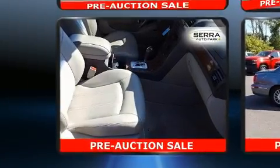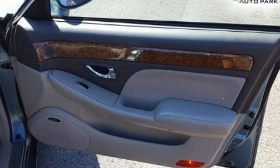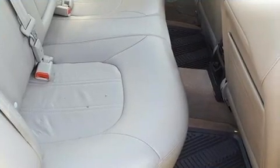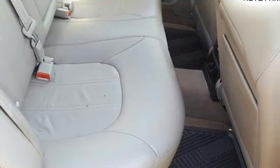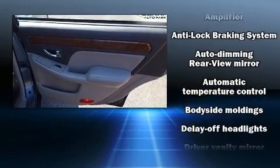Hyundai infused the interior with top-shelf amenities such as a trip computer, power front seats, and one-touch window functionality. Premium sound drives six speakers, providing you and your passengers a sensational audio experience.